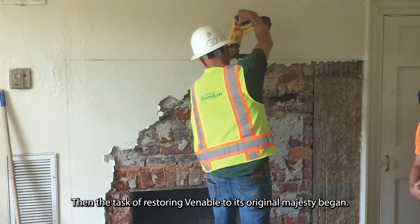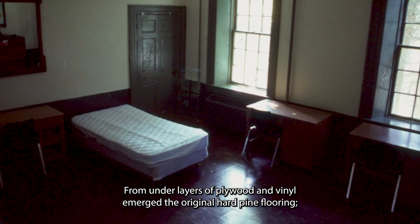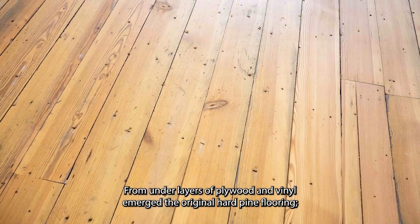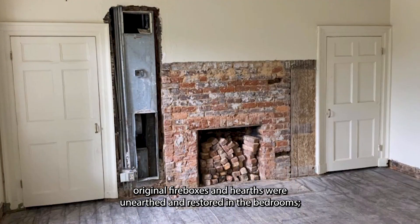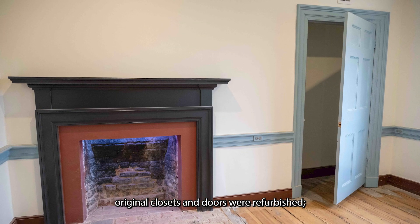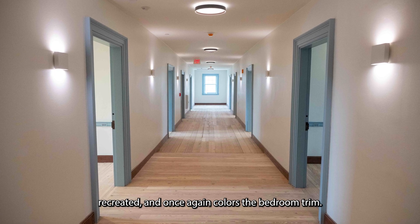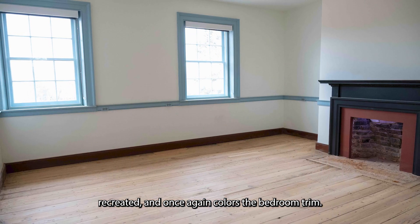Then the task of restoring Venable to its original majesty began. From underlayers of plywood and vinyl emerged the original heart pine flooring. Original fireboxes and hearths were unearthed and restored in the bedrooms. Original closets and doors were refurbished, and third-generation Prussian blue paint was discovered, recreated, and once again colors the bedroom trim.